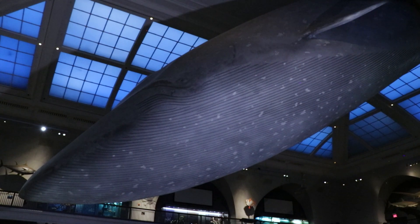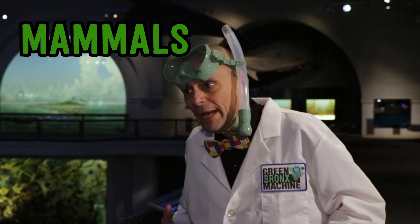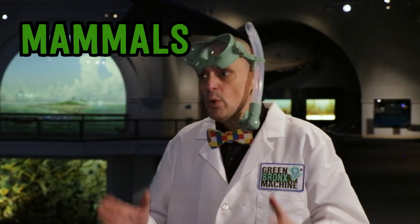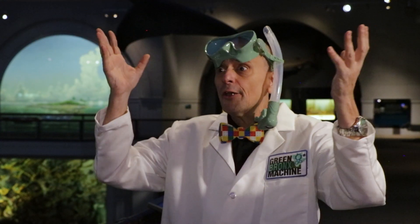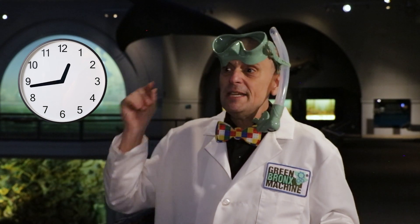I wonder why doesn't the big blue whale have any gills? Well, that's because whales are not fish. Whales are mammals, and all mammals have lungs like you and me. They don't breathe underwater. Instead, whales swim up to the surface to breathe air. How long can a big whale like that hold its breath? Blue whales usually come up to breathe every 30 minutes, but they can hold a breath for up to 90 minutes. That's an hour and a half — wow, that's a lot of oxygen.